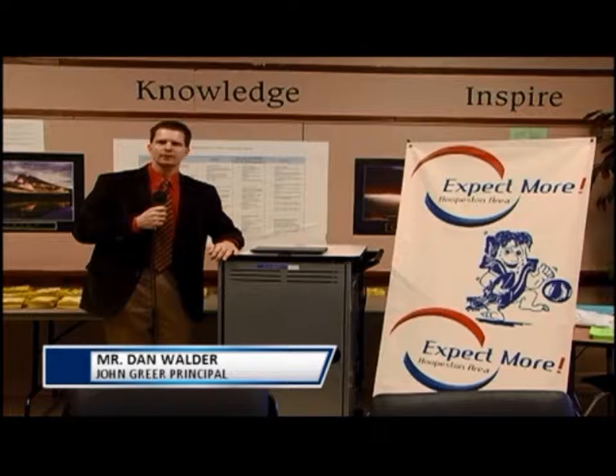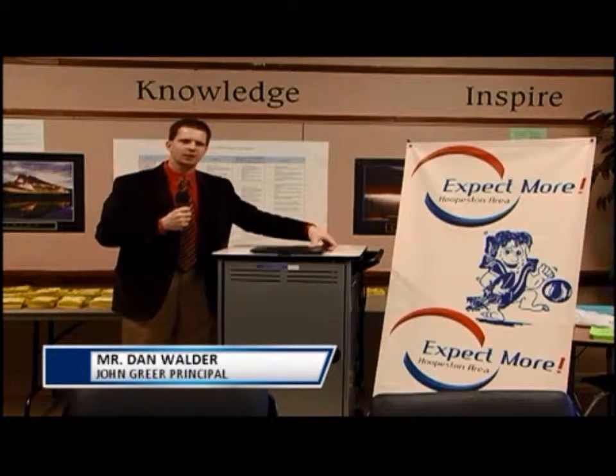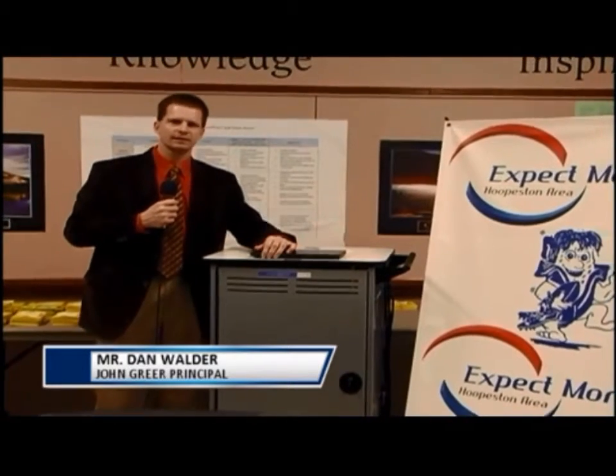About a year ago, the district's one-to-one technology committee met and continued to meet for about a year to decide what type of device to bring to our students for a one-to-one pilot. In the end, we chose a Chromebook manufactured by Dell that has an Intel processor.